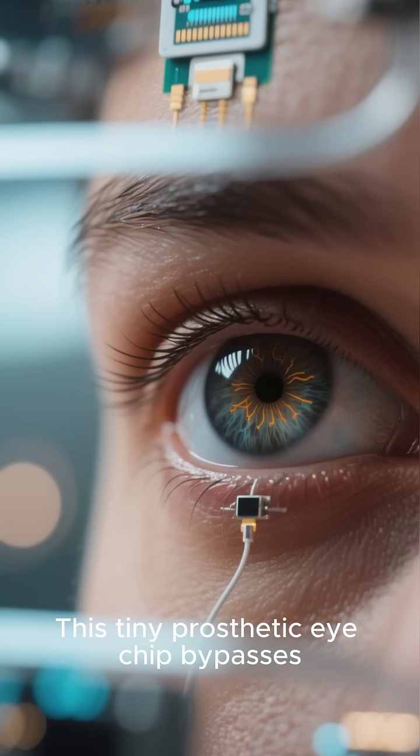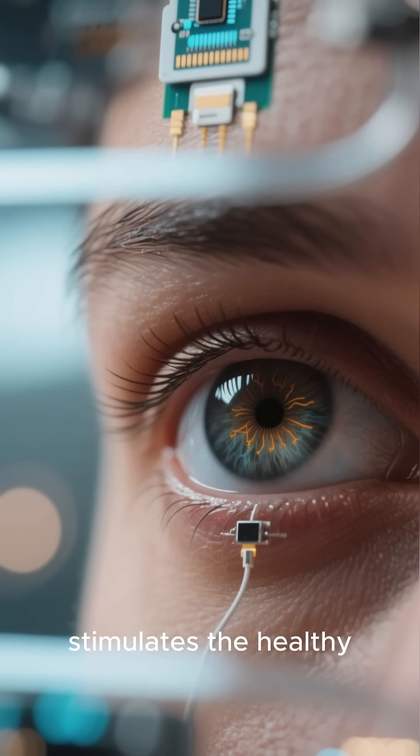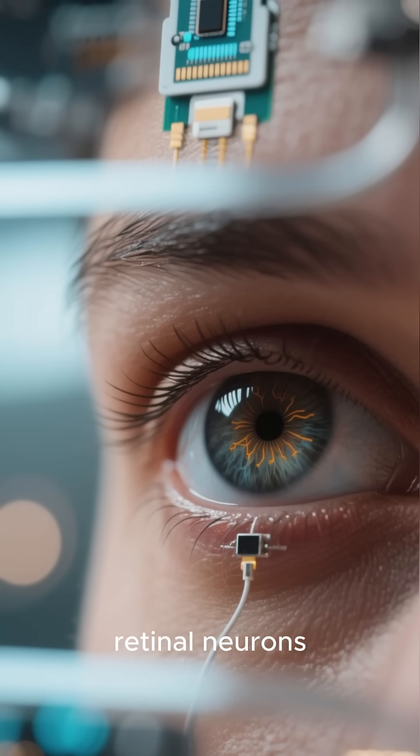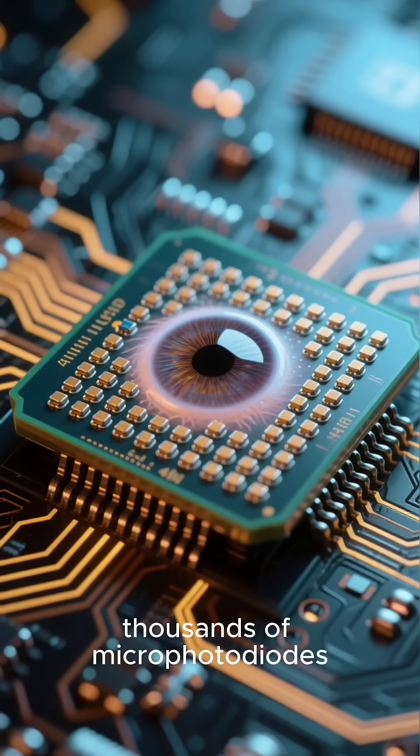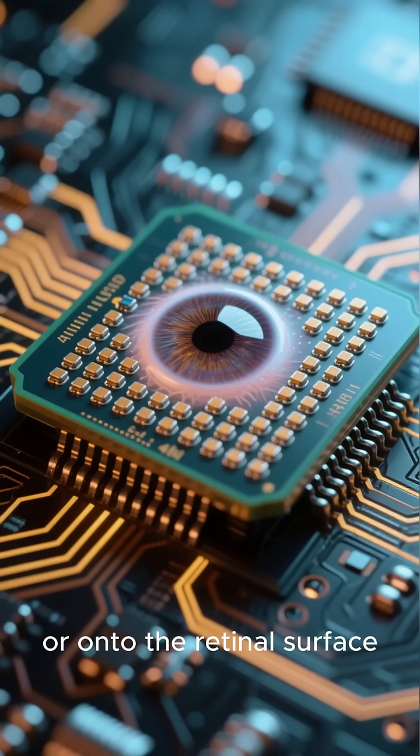This tiny prosthetic eye chip bypasses damaged photoreceptor cells in the retina and directly stimulates the healthy retinal neurons. The chip, which contains thousands of microphotodiodes, is surgically implanted beneath or onto the retinal surface.